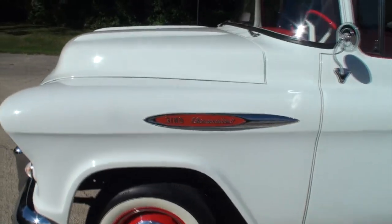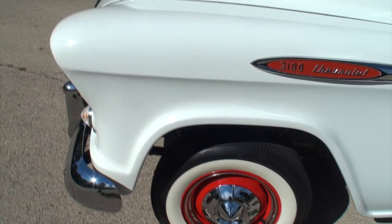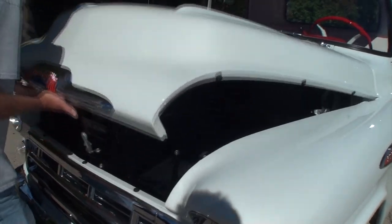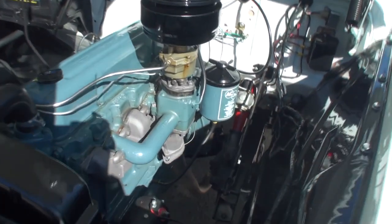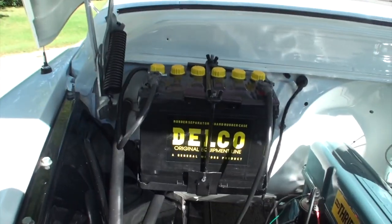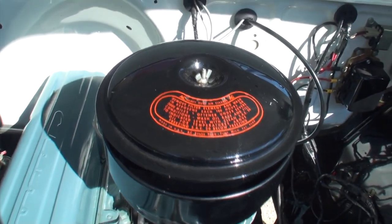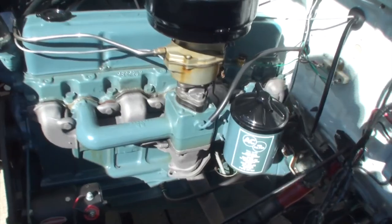Look at this — the 3100 Chevrolet. Can we pop the hood on this one while we've got the sun in there? There we go. Wow, that's clean, isn't it? Look at all the room on both sides. Is that nice or what? This is amazing. This truck survived and it looks as good.